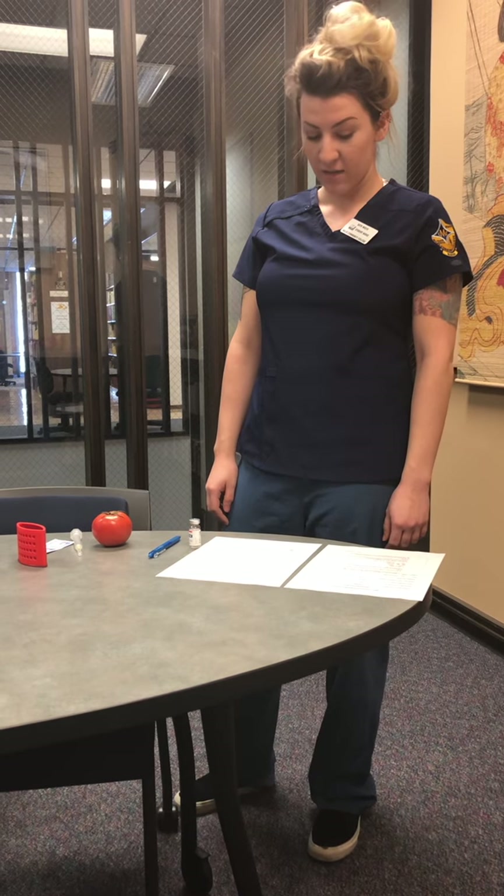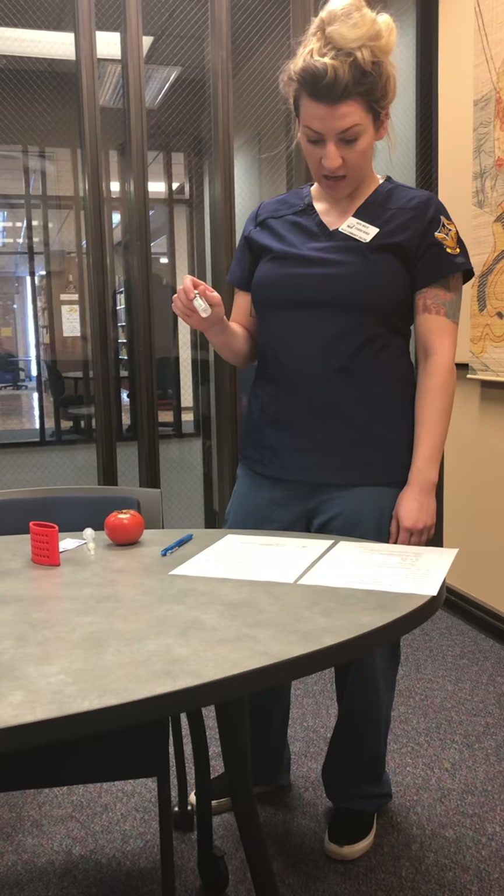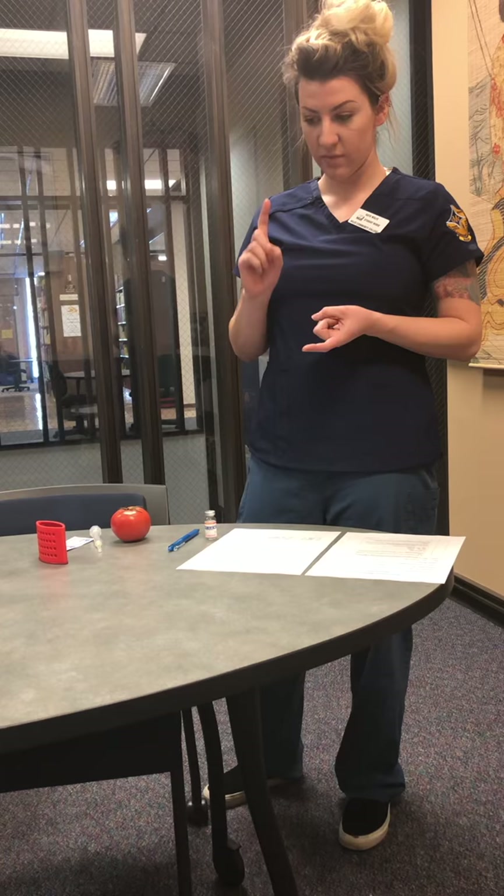I'm going to look at the MAR and get the medication, checking it three times, and making sure I do all my rights: the right patient, medication, dose, time, route, and right documentation.